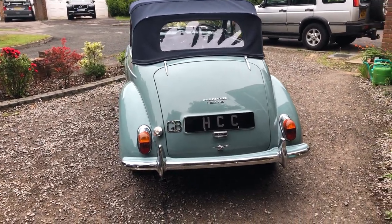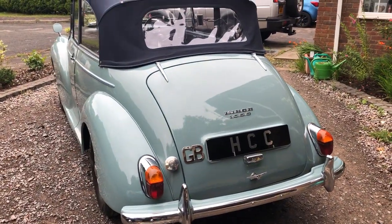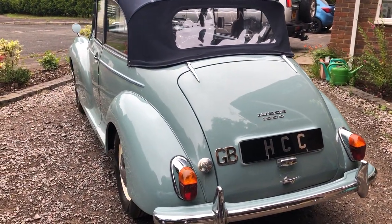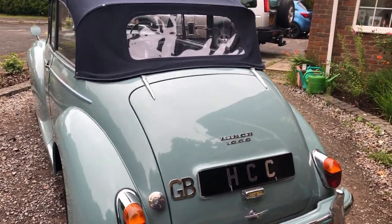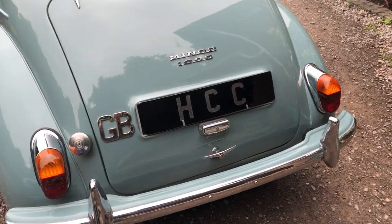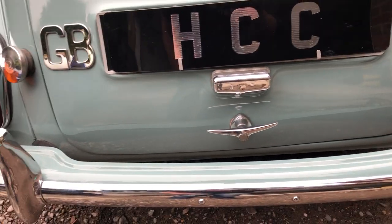Hi, welcome to a quick walk around video of the smoke grey Morris Minor. It's a factory convertible, 1961, and we're just going to take you around and show you the panels of the car and various bits and pieces.